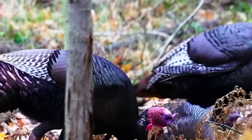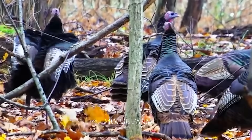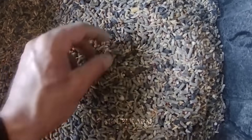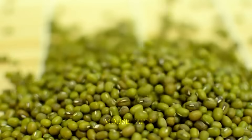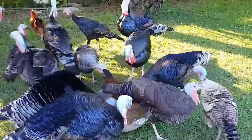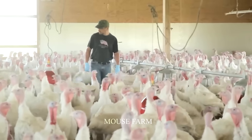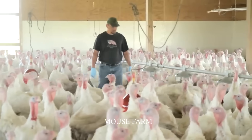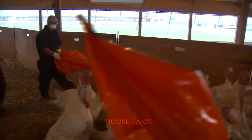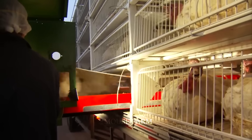Alabama currently has the largest wild turkey population in the United States. The main feed used for turkeys is soybeans, wheat, corn, and barley. After about six months, thousands of turkeys are ready for harvest. Workers catch and load thousands of turkeys into cages and then onto trucks to transport them to turkey processing plants.